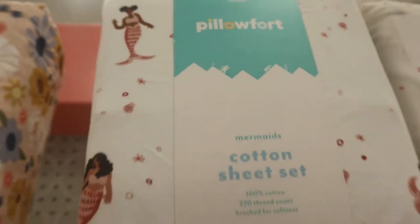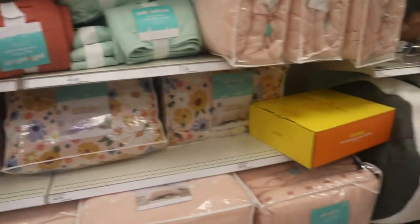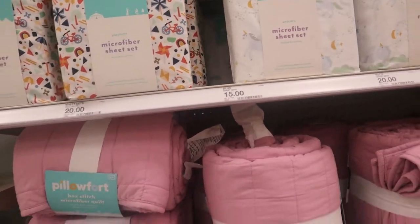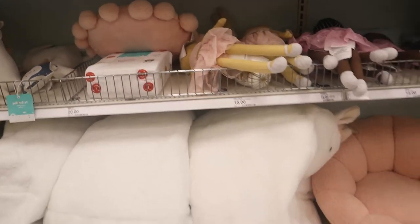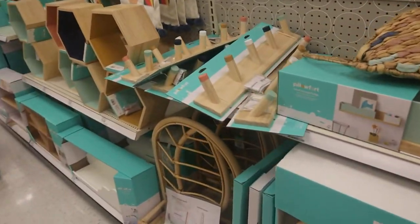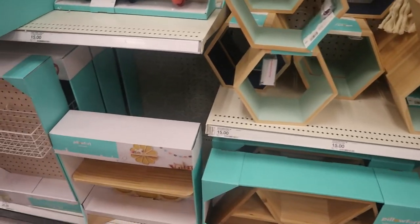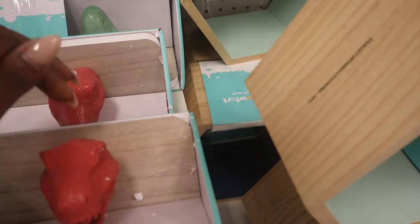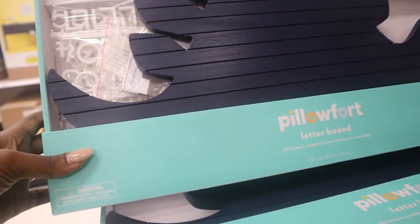Now I have to get these for the girls. Target's clothes may be awful but their decor is so pretty. I'm still in the girls' section — they have pink little dinosaurs. All of this stuff is so cute. There's a dinosaur rack, or hook, and this is a letter board that would be cute to put up in this room.